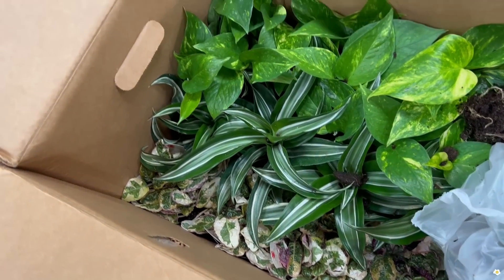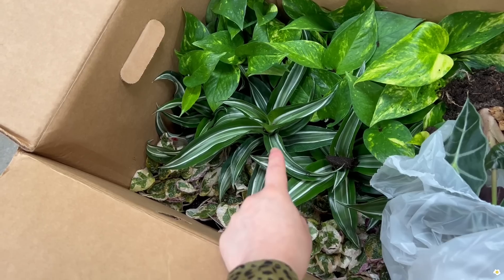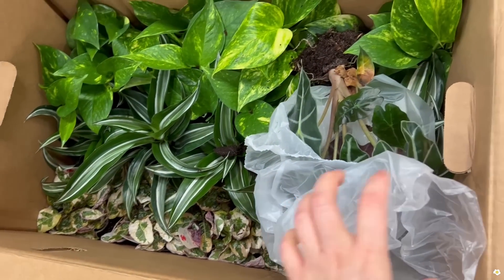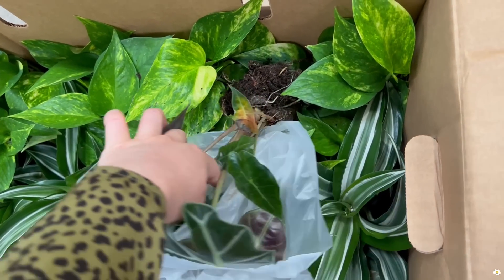They also have some smaller plants — golden pothos, dracaena. This is a very beautiful dracaena; love the color. And some waffle plant — oh, this one, what's going on with you?